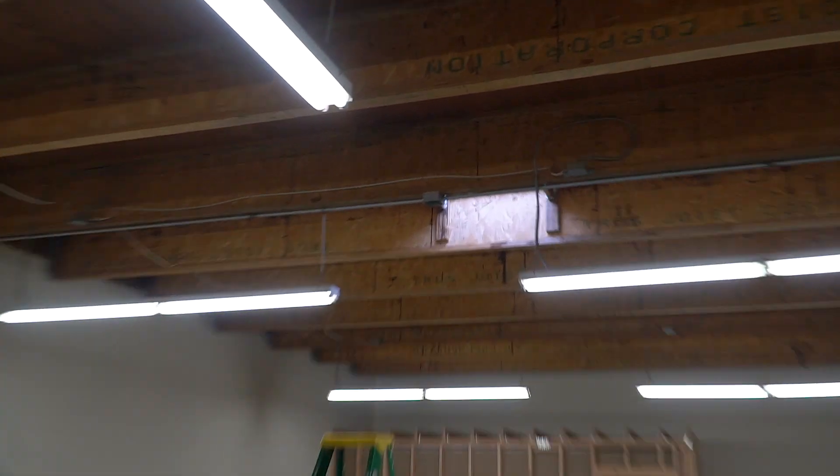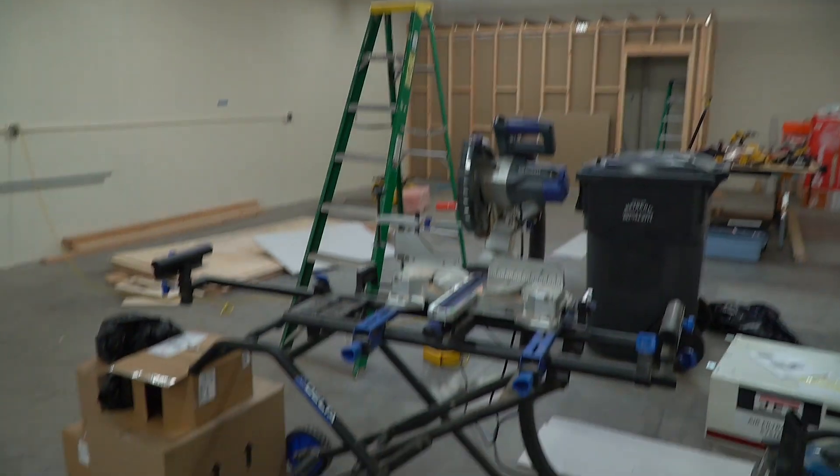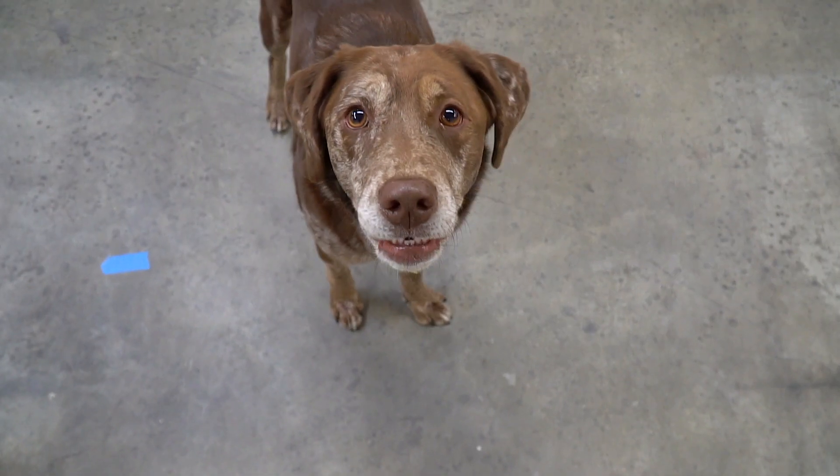Got some new ceiling drops which will be cord drops as well as tools in the center — I think a joiner and a planer. That's Hunter, who really wants to go home right now.